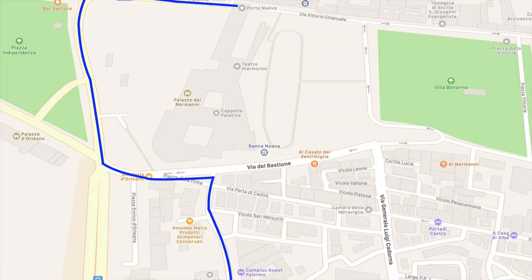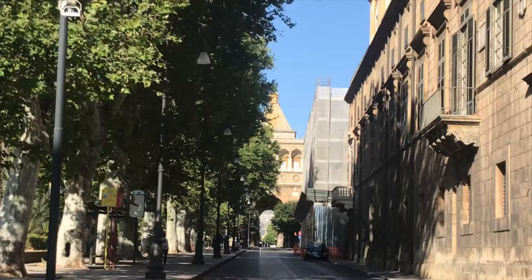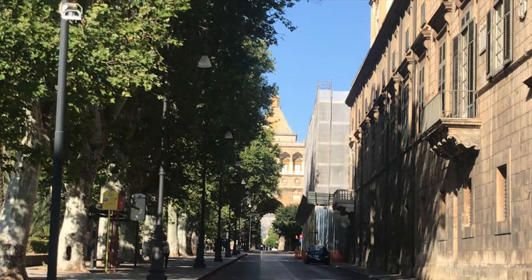Continue walking along Via Benedettini and turn left at Via Bastione until you reach Piazza Independenza. At the other end, you will find Portanova, the entrance to Cassaro, the oldest road in Palermo. As you enter Portanova, you will find Plaza de Normani on your right.